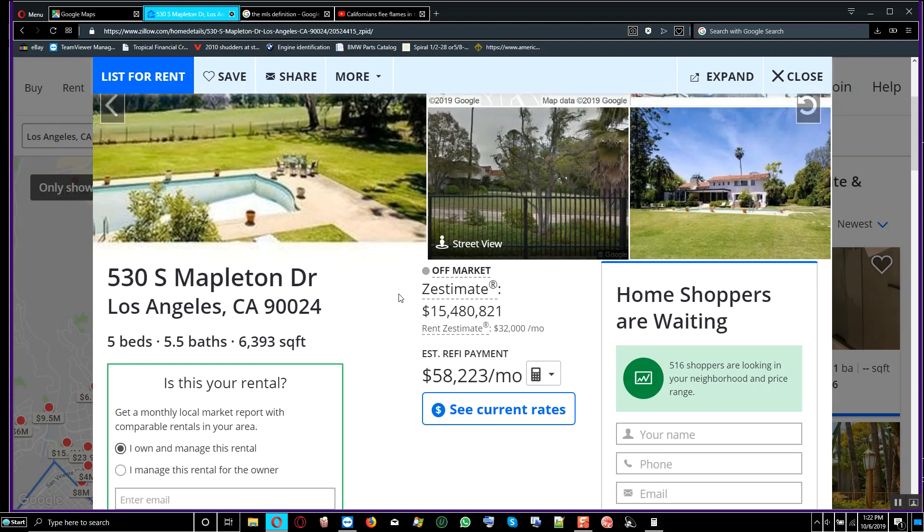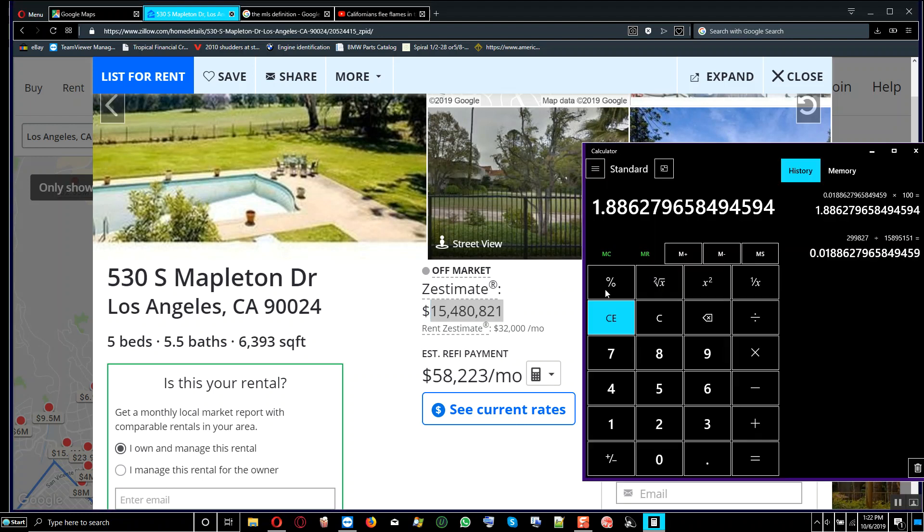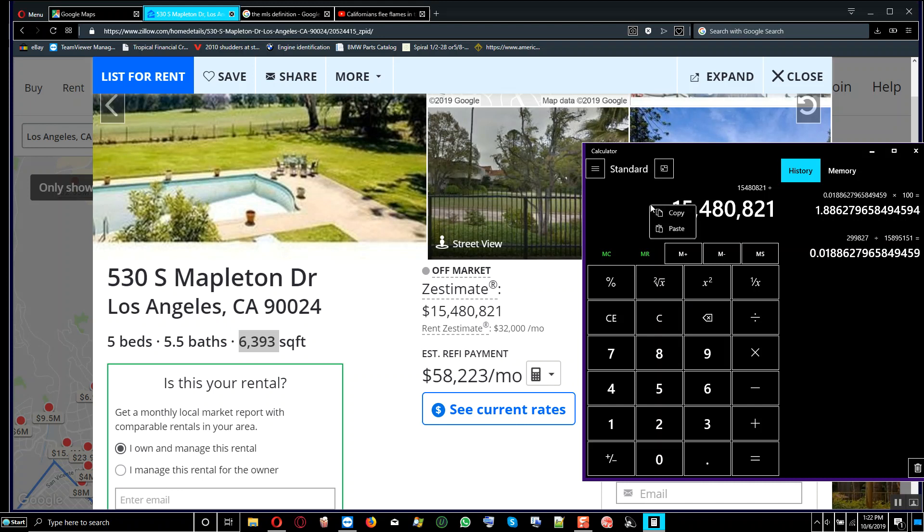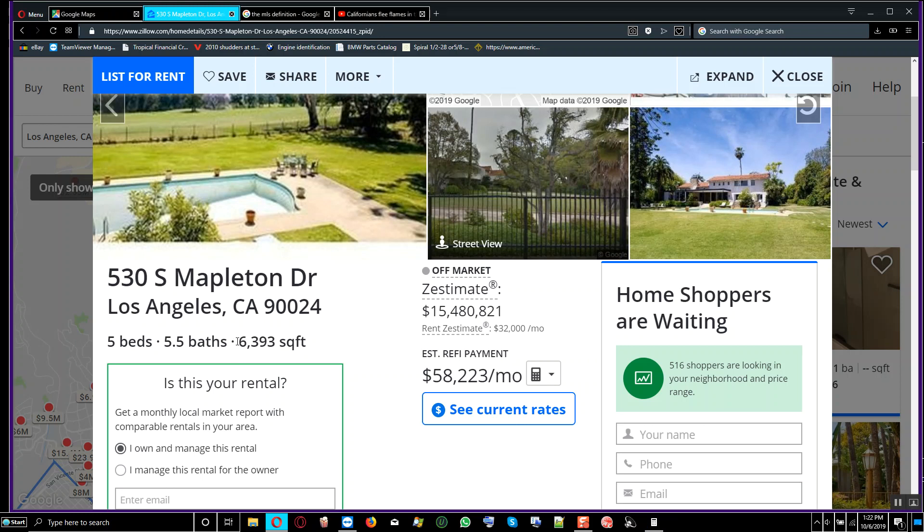To find out the price per square foot, we copy the sale price and divide by the square footage — we're paying $2,421 per square foot. The house area is 6,393 square feet with 5 bedrooms and 5.5 bathrooms.